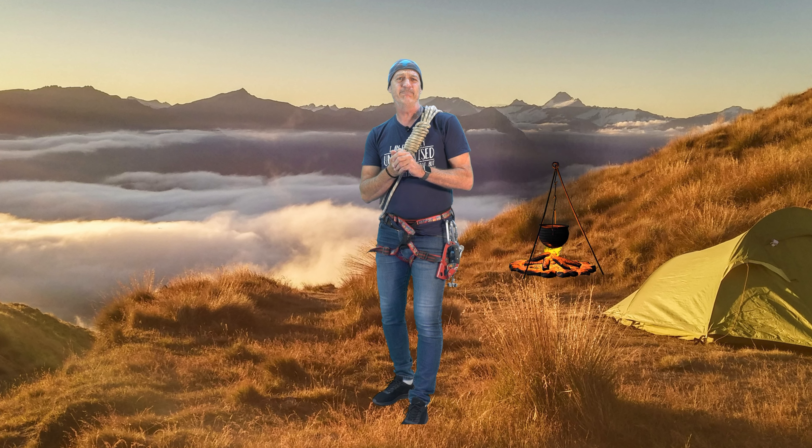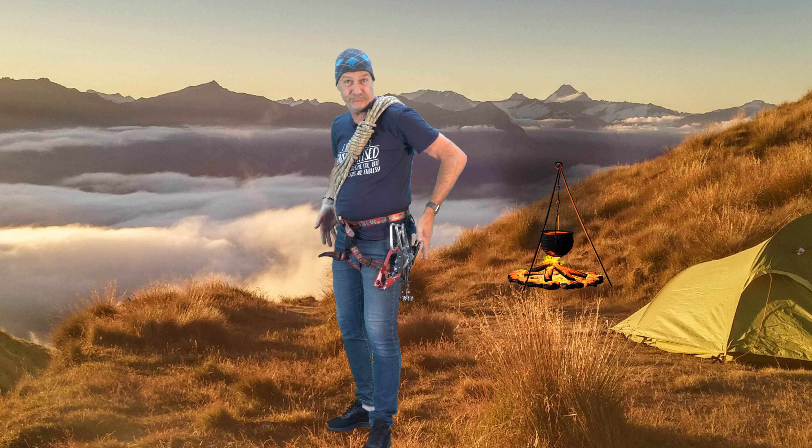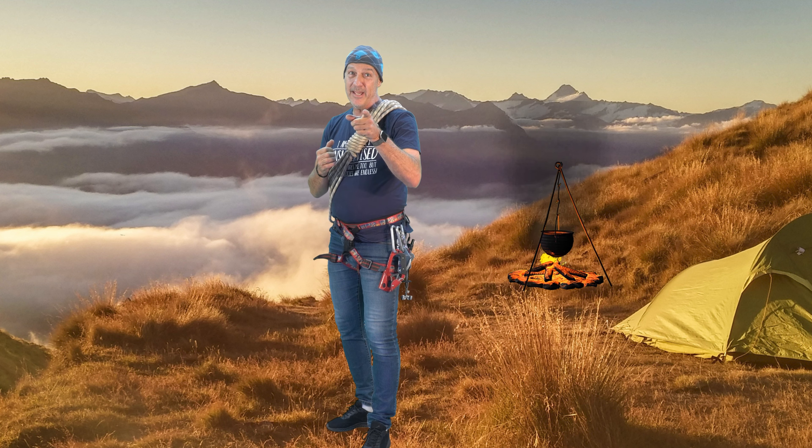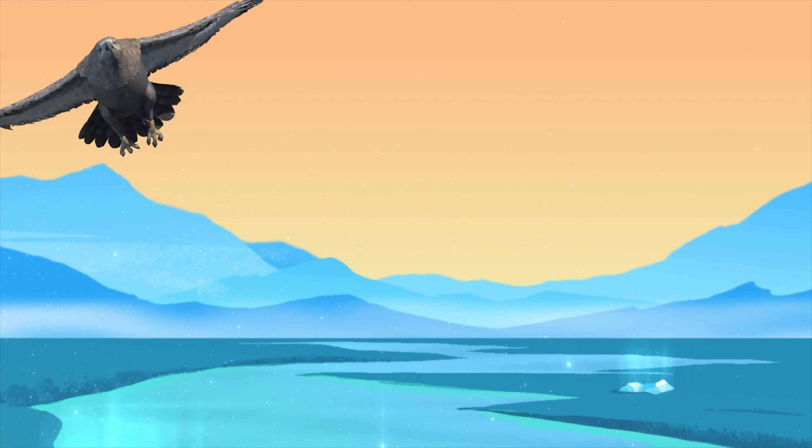I can tell you've become experts at showing grit, but I wonder — have you also become experts in mountain climbing? Let's see if you can remember some of the gear we've learned about. Are you ready for this game? The Bigger Picture!